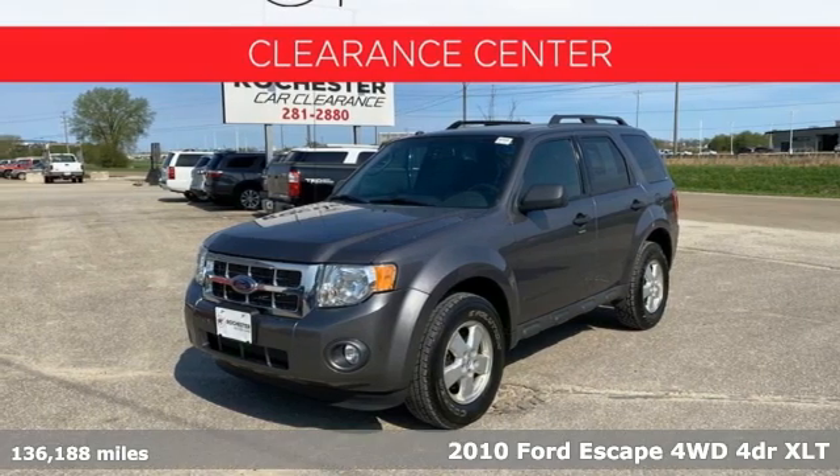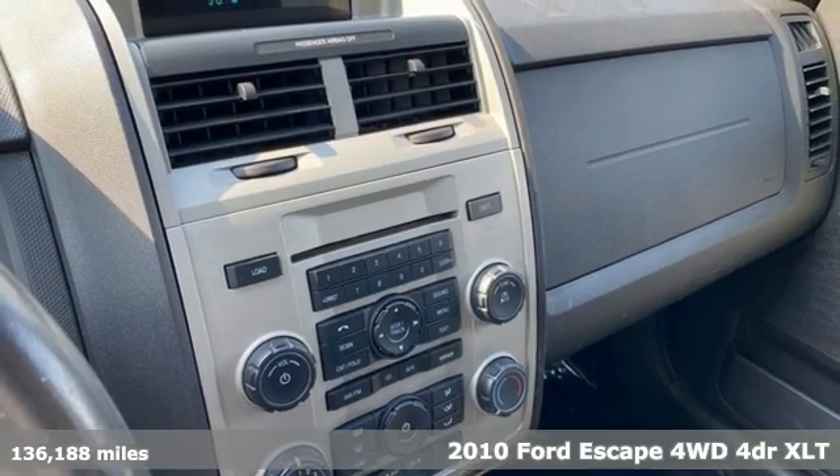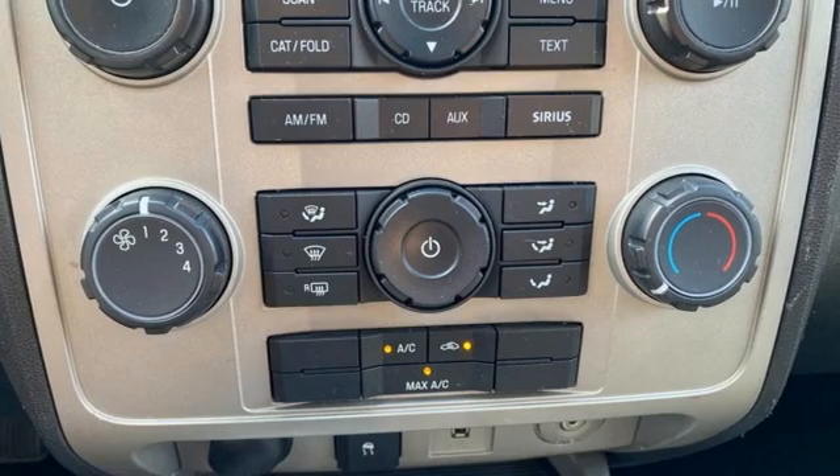It's a 2010 Ford Escape. Yield to adventure — this SUV will take you and your toys to far away places. And it comes with all the amenities you need.